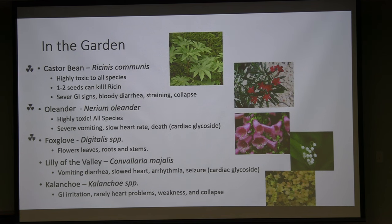Castor bean is sometimes planted as a gopher deterrent but is highly toxic — it contains a compound called ricin, and only one to two seeds can kill an adult human. It causes severe GI signs, bloody diarrhea, straining, and collapse. Similarly, rosary peas contain a related toxin; people use the attractive nuts to make jewelry, and children often get hold of them by chewing on lacquered rosary pea or castor bean jewelry pieces.